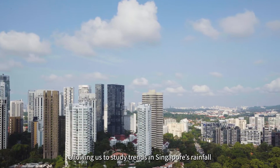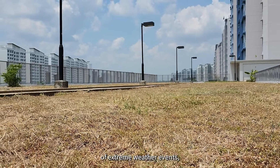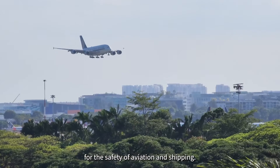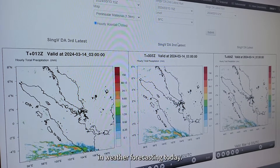allowing us to study trends in Singapore's rainfall and temperature throughout the decades. They can be used to determine the frequency of extreme weather events and for the issuance of significant weather warnings for the safety of aviation and shipping. They are also needed for computer forecasting models and indispensable tools in weather forecasting today.